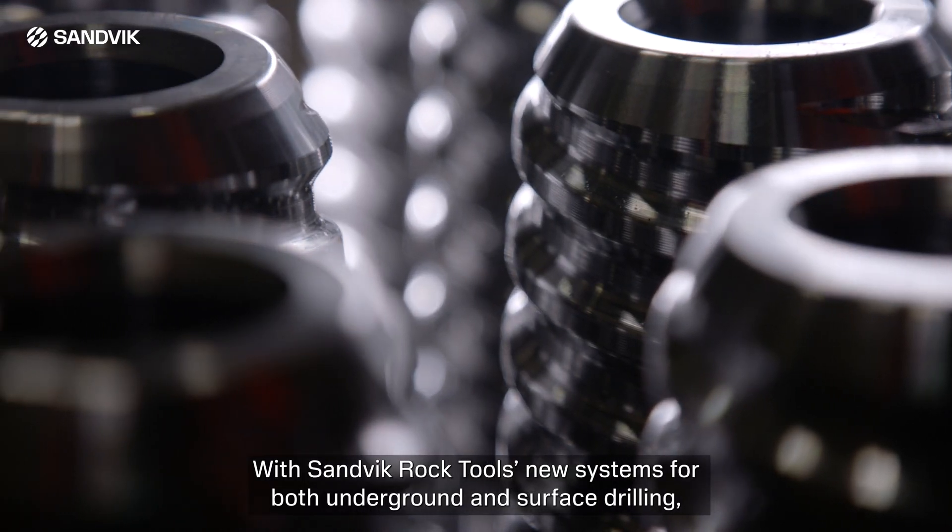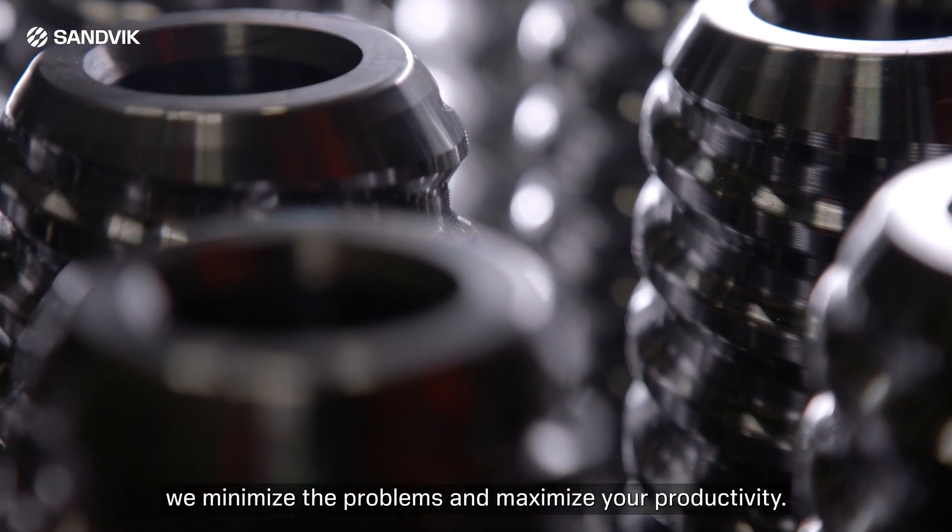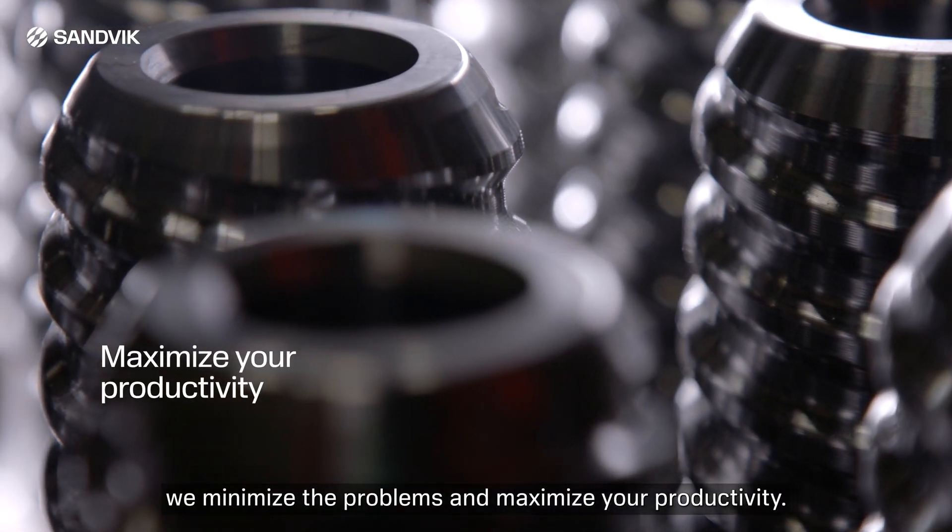With Sandvik Rock Tools' new systems for both underground and surface drilling, we minimize the problems and maximize your productivity.